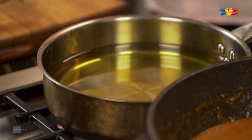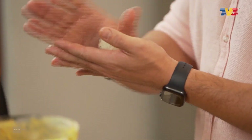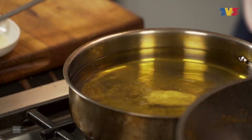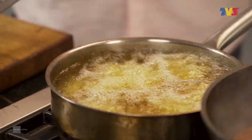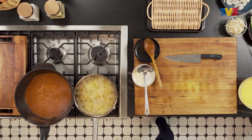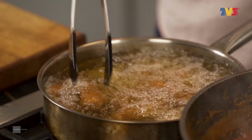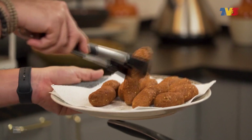Masukkan minyak ke dalam pot. Kita akan start dengan cucu kelapa. Gunakan sudu, gumpalkan — make it this nice sort of shape — dan goreng. Cucu ni sebab dia adunan yang tebal atau pekat, jadi kita jangan minyak panas sangat. Nanti luar dia akan hangit dan dalam belum masak lagi. Aroma dia sedap memukau, man. Sekarang kita dah boleh keluarkan. There we go, beautiful.